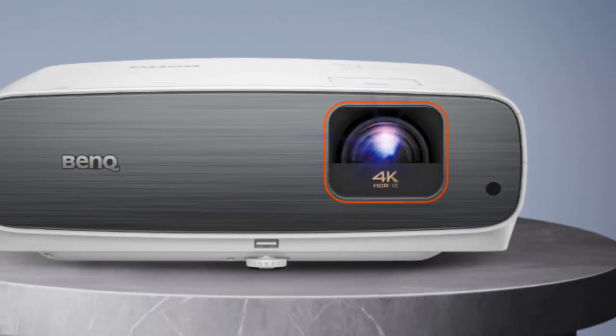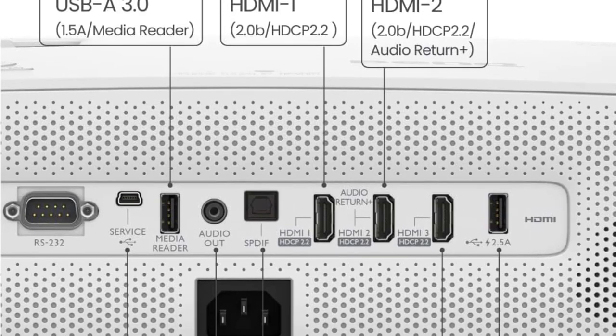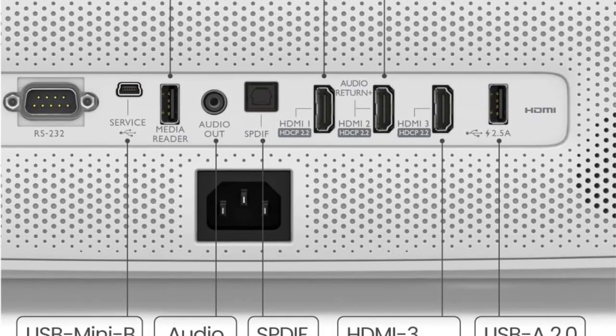But if you don't see these artifacts, or don't mind seeing them, and you're looking for a way to enjoy movies, TV, and potentially gaming with lights on, the TK860i is a top pick.